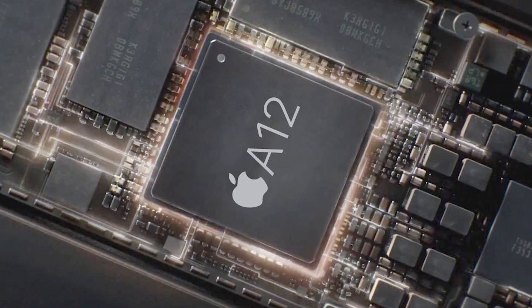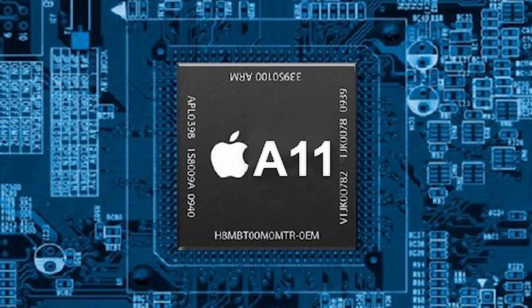The Apple A12 should obviously be included in the new iPhone Xs. The 6.1-inch iPhone only needs the Apple A11, since it still has a higher single-core and multi-core score than the Snapdragon 845. The new iPhone SE should at least be upgraded to the Apple A10.